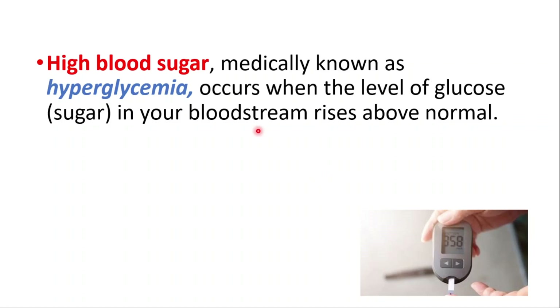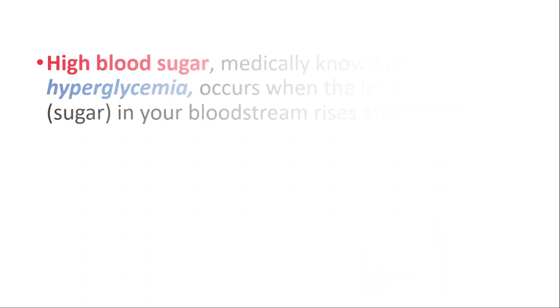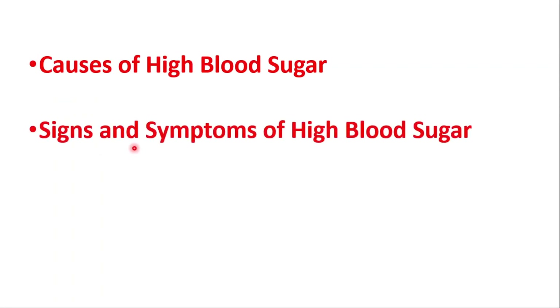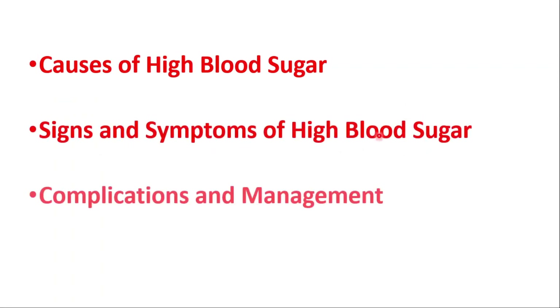Hey everyone, this is Daily Dose of Medicine. In this video, we will talk about high blood sugar, which is also known as hyperglycemia. It occurs when the level of glucose in your bloodstream rises above normal. We will talk about the causes, signs and symptoms of high blood sugar, and complications and management.